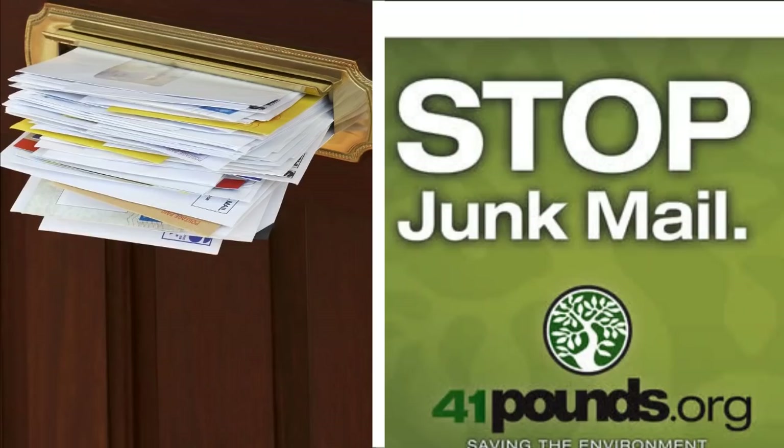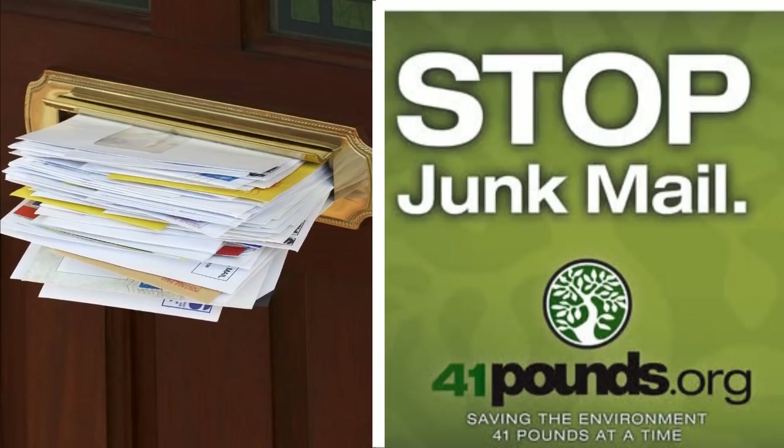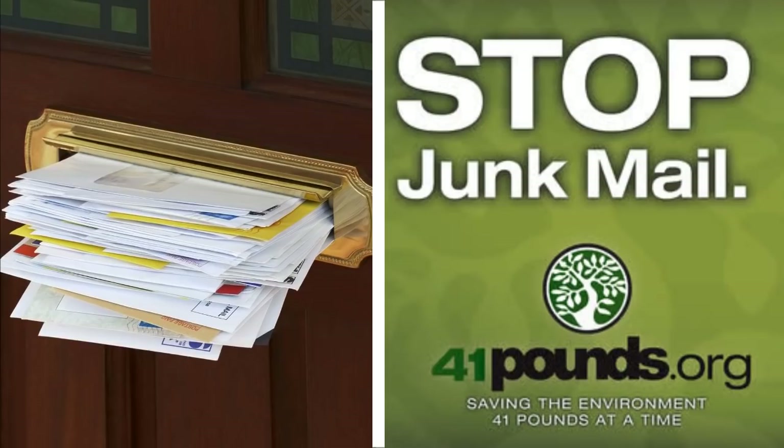21. Mailbox. Mailboxes have a tendency to get cluttered. Here are some ways to prevent it. Catalog pile-up can be prevented — log in to 41pounds.org and check out how this can be done.